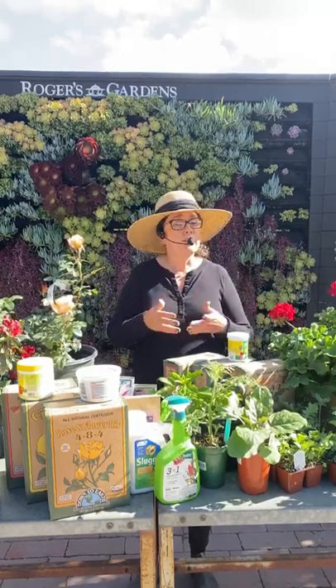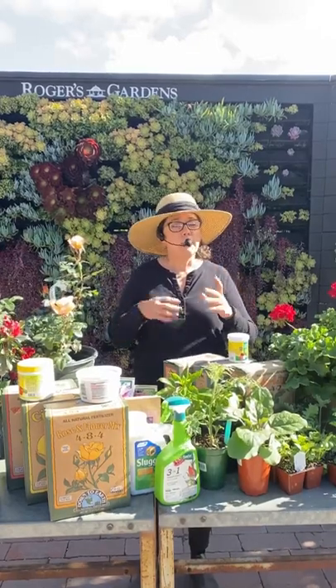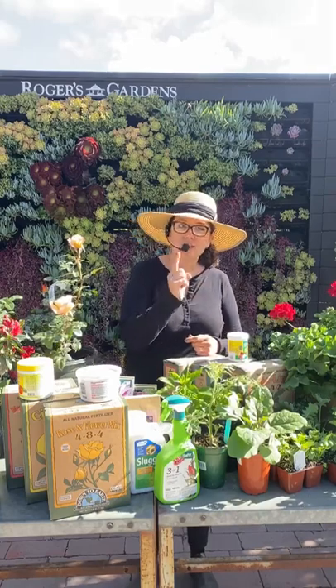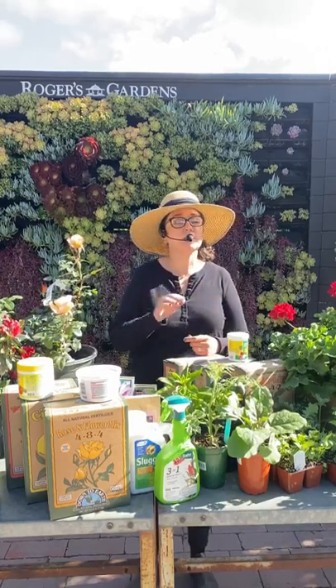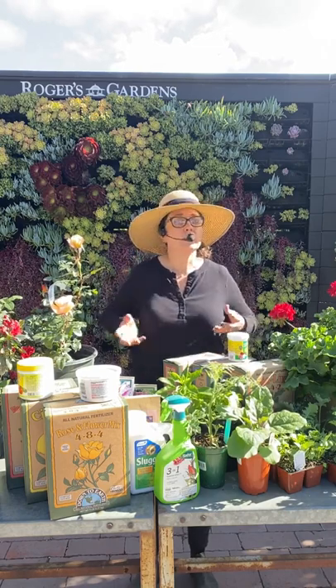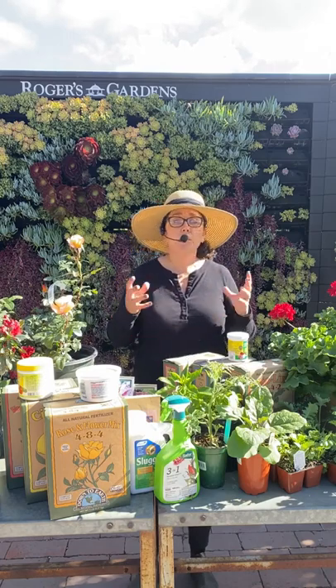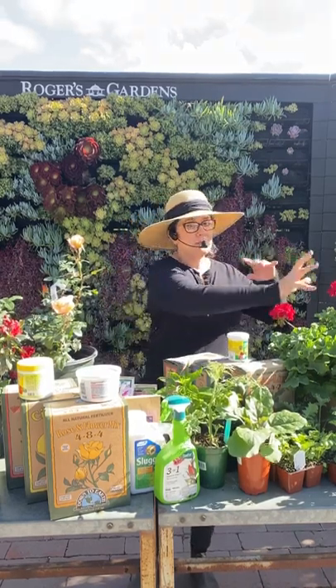For annuals, fertilize, fertilize, fertilize — their life is short and they're all about the flower. Deadhead constantly: the plant thinks it's going to set seed, so take off all spent flowers and it will pump out more blooms. The more you deadhead, the more flowers you get. Fertilize, water, and deadhead — that's how you make your annuals last much longer and stay full of flowers.